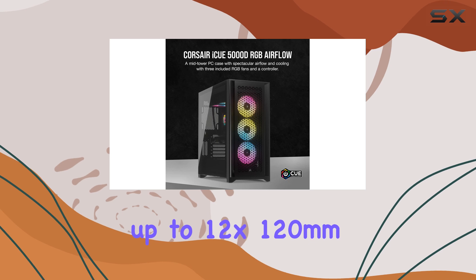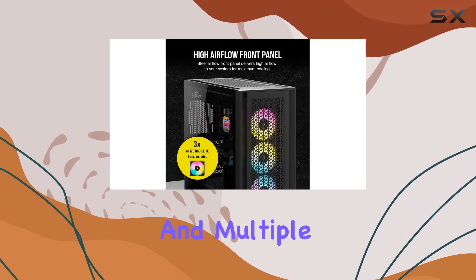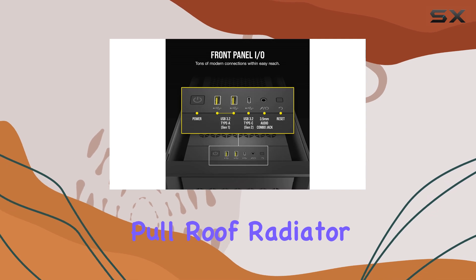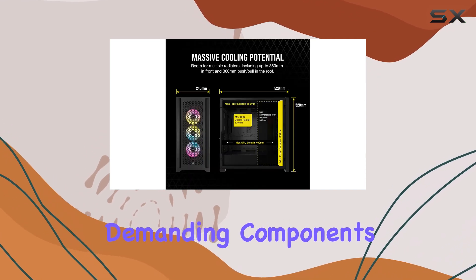Multiple radiator options are supported, including a 360mm front radiator and a 360mm push-pull roof radiator, ensuring optimal cooling for even the most demanding components.